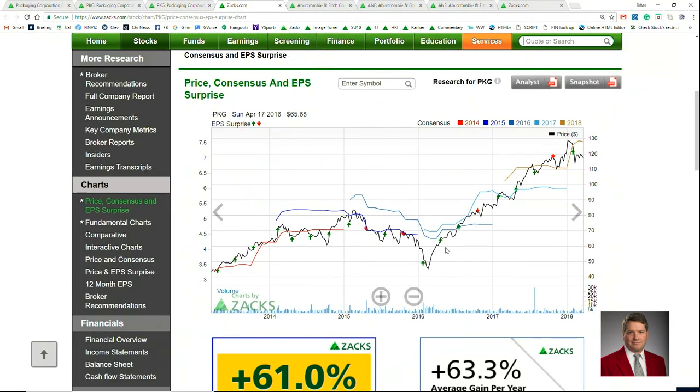If we take a look at the chart, we can see that things have really been working well for PKG. PKG is making boxes and cardboard and that sort of thing, and with everyone shopping at Amazon and places like that and doing a lot more shipping of products, you can see that the stock has really benefited. The estimates keep on moving higher, and that has pushed the stock higher as well, even though there are a few red arrows here over the last couple of years with negative earnings.